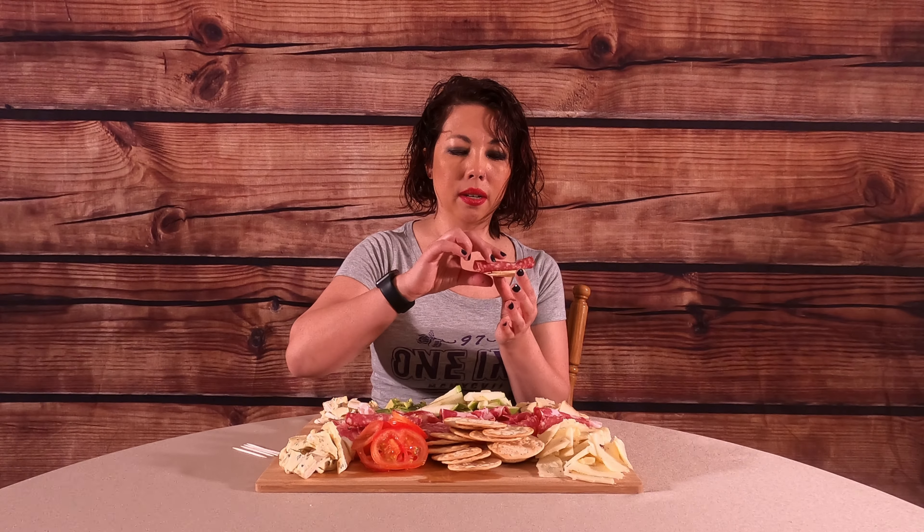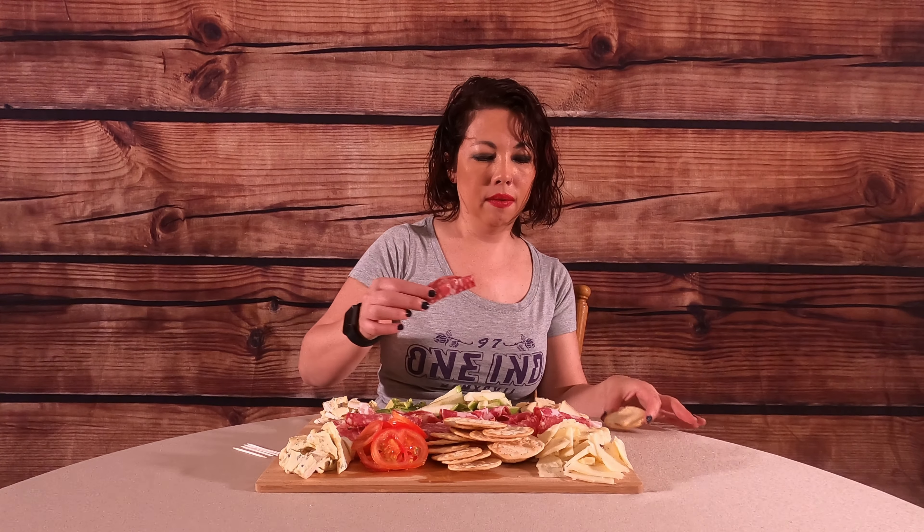I'm going to put the black pepper Toscano on a cracker with the salami. That is a very good combo — the black pepper cheese, the salami, and the cracker. It would rate a little higher than the 7.8 I gave it alone, because the meat adds more flavor. I'll give it an 8.1.